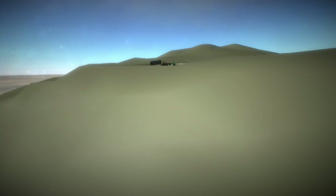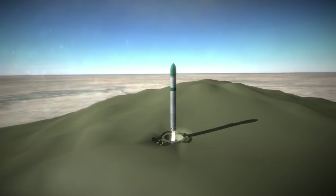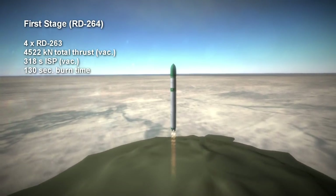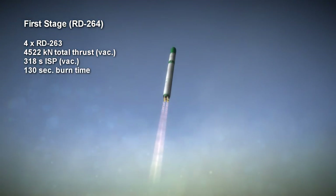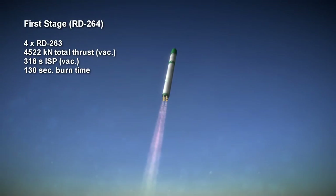A set of explosives pushes the Dnieper rocket out of its silo, after which its first stage ignites. That first stage is an RD-264 unit, which is four RD-263 engines burning UDMH and nitrogen tetroxide, providing a total of 4522 kN of thrust in vacuum with a specific impulse of 318 seconds and a total burn time of 2 minutes and 10 seconds.